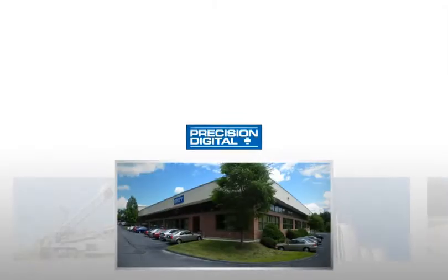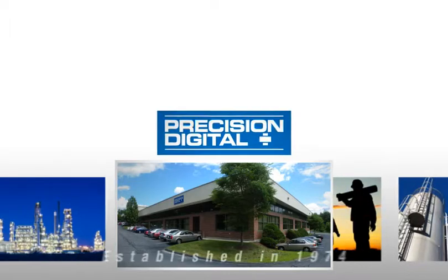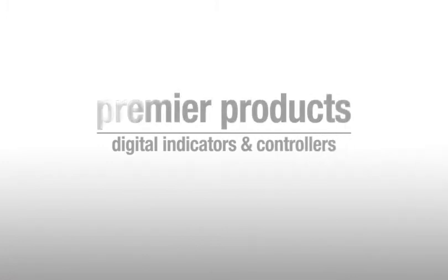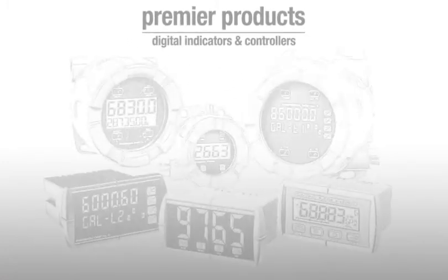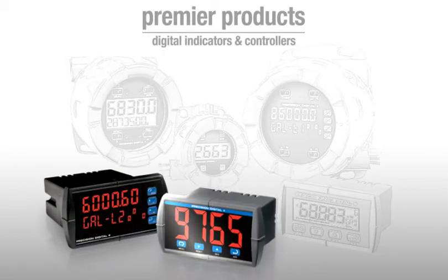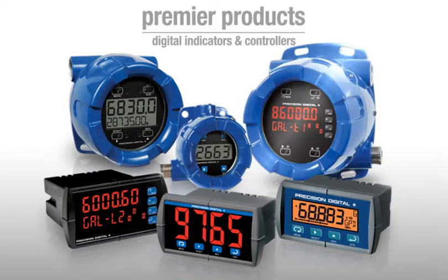Precision Digital Corporation, a leading manufacturer of industrial digital display and control instrumentation since 1974, introduces its premier products. These versatile products, with worldwide agency approvals, include digital panel meters, loop-powered meters, and explosion-proof instruments that can be utilized in a wide range of applications and environments.